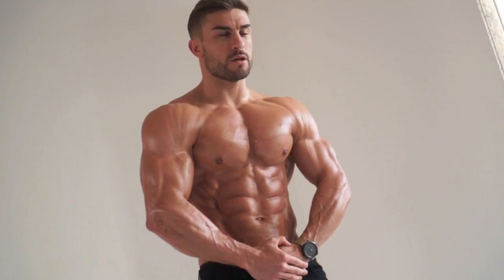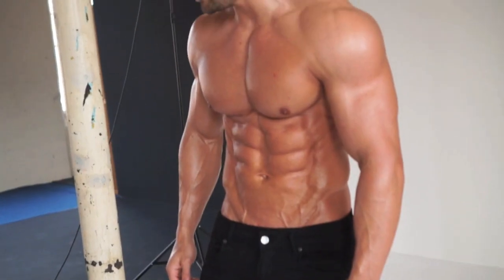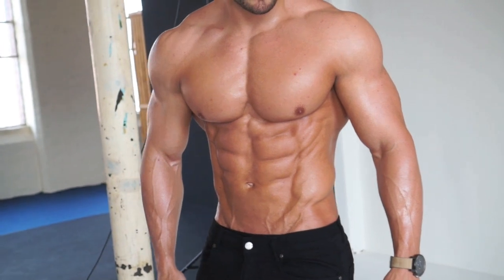Doing my fasted cardio this morning at 6 a.m. A bit of ice — good for tightening the midsection, obviously tensing in front of Giles. And then I've got a big leg session later.